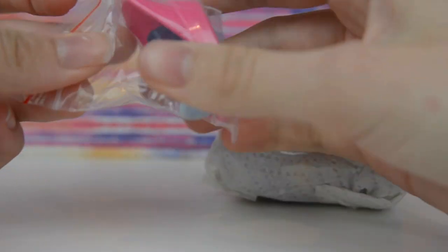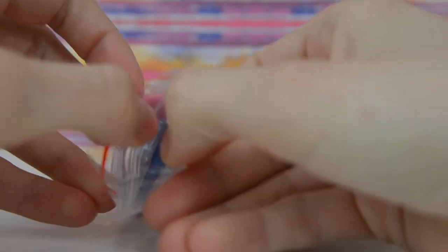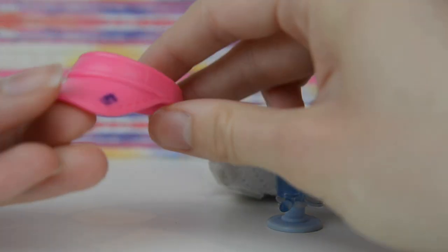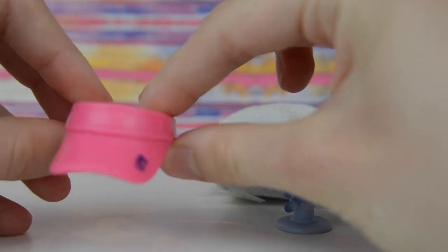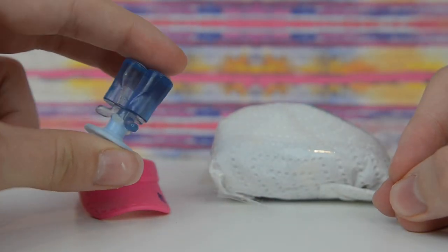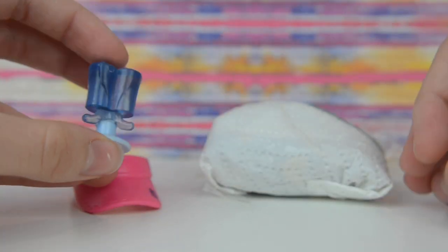So here is the accessory and I'm super excited about it because I love getting LPS accessories, they're so fun. Look, it's a little visor. And it also comes with these little — I forgot what you call them — it's for little hamsters and bunnies to drink out of.